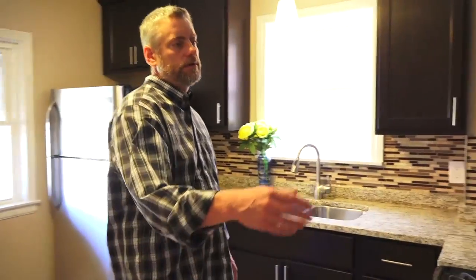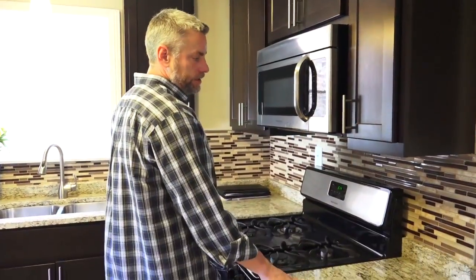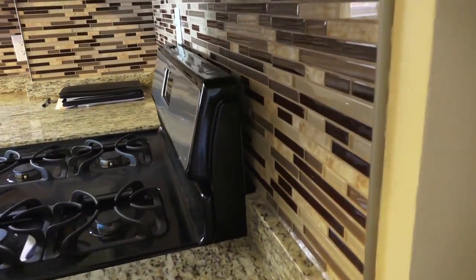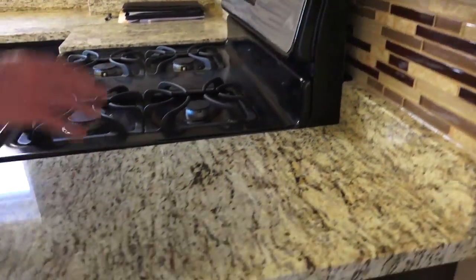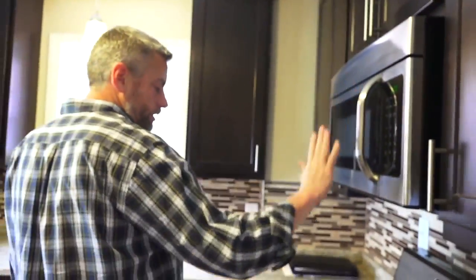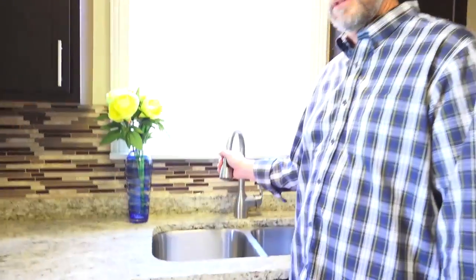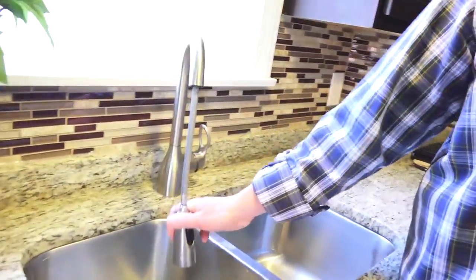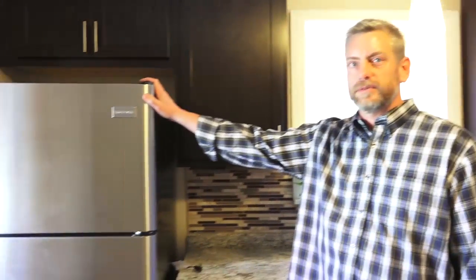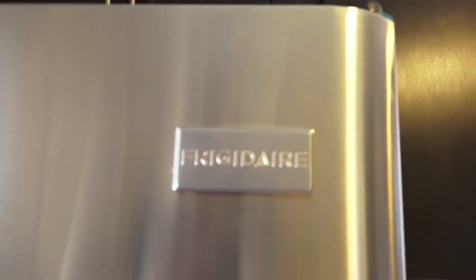Then we come into the kitchen — brand new cabinetry, brand new countertops, cool backsplash. Nice granite countertops. There's a microwave, stove, dishwasher, and fridge. Ceramic top stove, Frigidaire appliances.